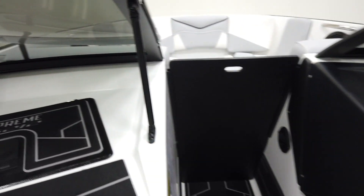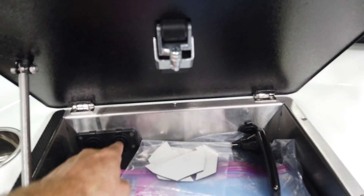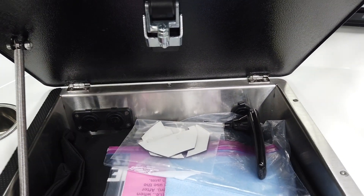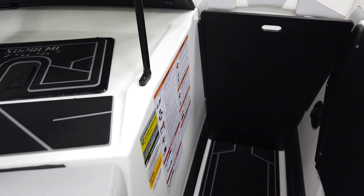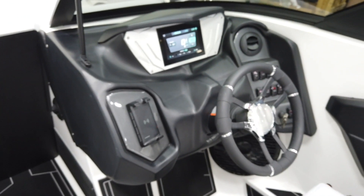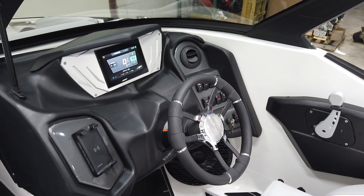The glove box has the new Supreme logo on the Gator Step and some charging ports, plus owner's manuals and the tool to fold the tower. It's a manual fold tower but it's super easy to fold up and down — it's assisted. Let's make our way over to the dash.